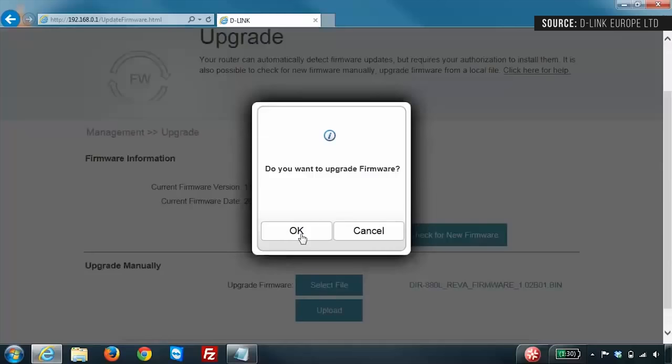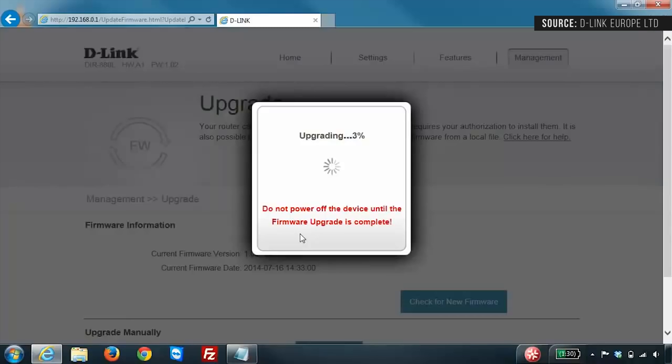Also, it's easy to brush off firmware updates, but keeping your router updated will ensure that it has the latest features, improved performance, and security settings. If you're unsure how to do this, I have links below to instructions for some of the most popular brands, so go check that out.